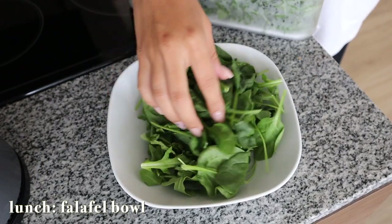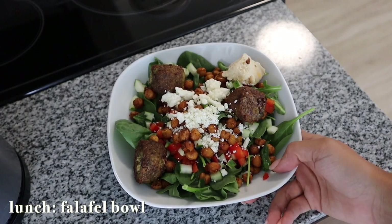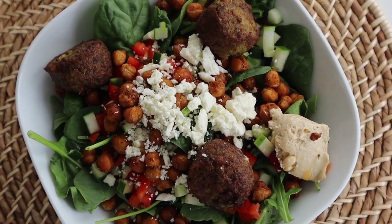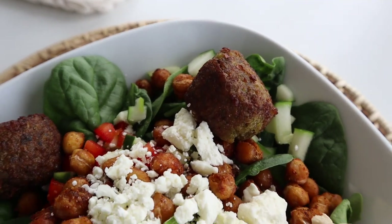For lunch I had a falafel bowl — a bed of arugula with feta, peppers, cucumbers, hummus, tzatziki sauce, falafels, and the roasted chickpeas. It is literally my favorite lunch ever and it keeps me so full.